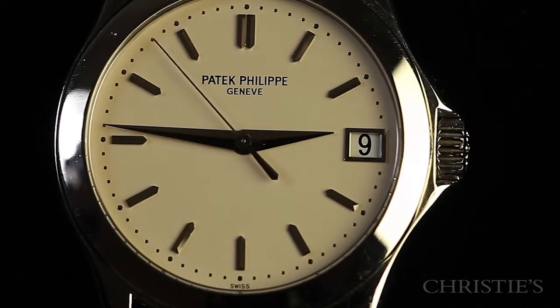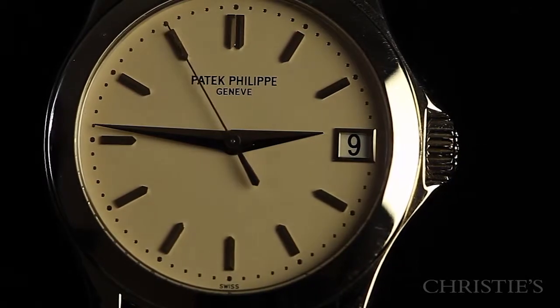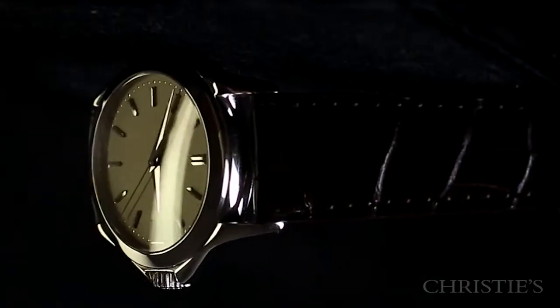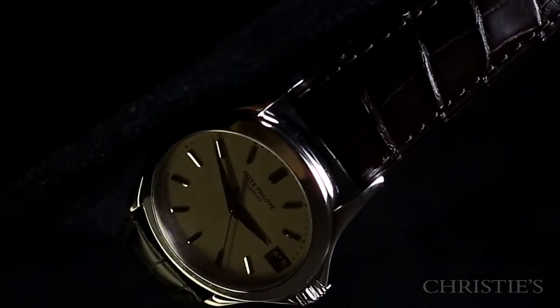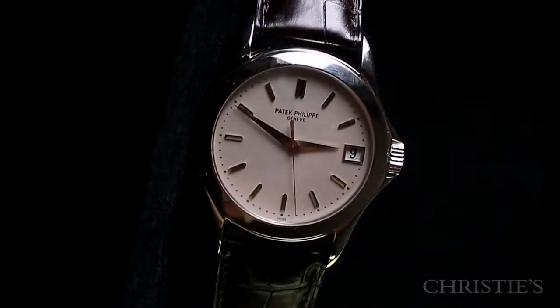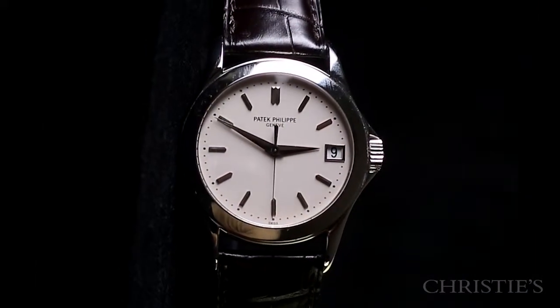One other aspect I like is the shoulders around the crown, which help protect it. Aesthetically, I find that beautiful, but it's also very functional in its case design. All in all, this is a watch that you could wear day to day. If you were to own one Patek Philippe, I think this is the watch you should consider.